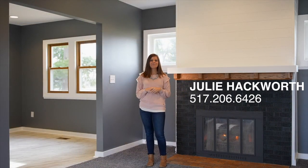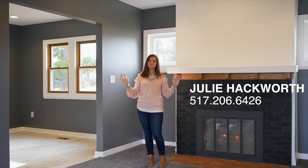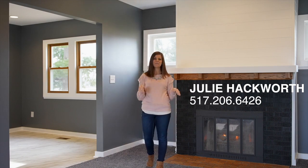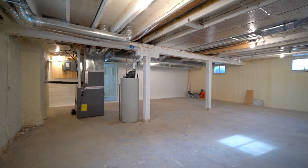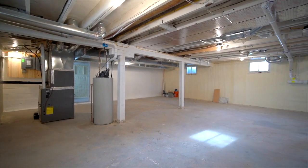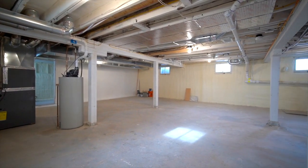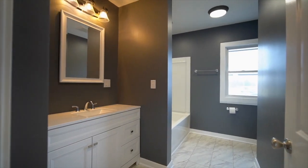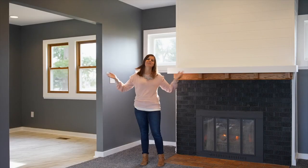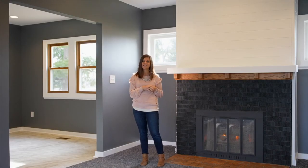Welcome, Julie Hackworth here at my newest listing — a buyer's dream come true has finally hit the market. This home has been in the family since the 1980s and has been completely renovated from head to toe: new roof, electrical, plumbing, brand new stunning kitchen, beautiful bathroom, first floor bedroom, gorgeous living room with a nice fireplace, and formal dining.